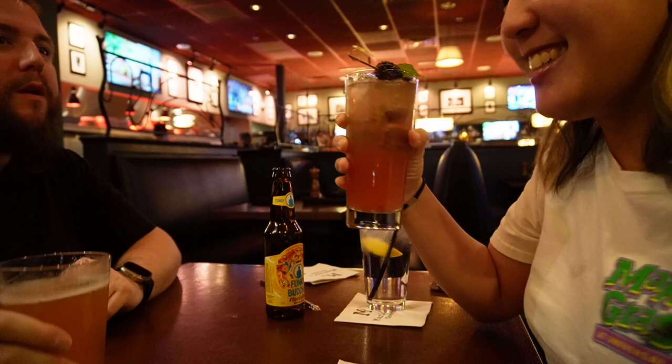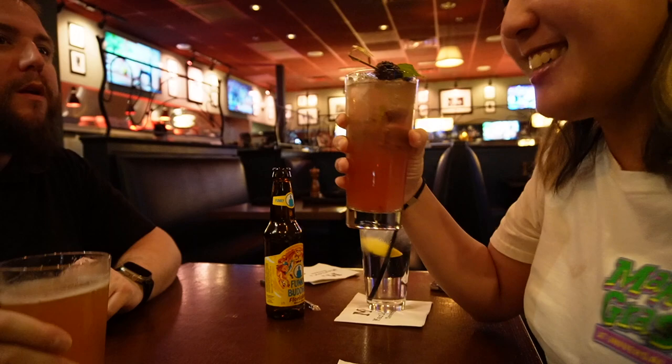We are going to cheers to celebrate his birthday. Cheers! Oh yeah, refreshing as always. I love mojitos.